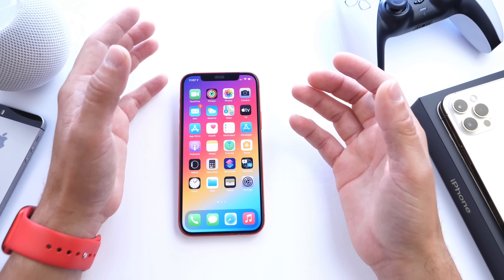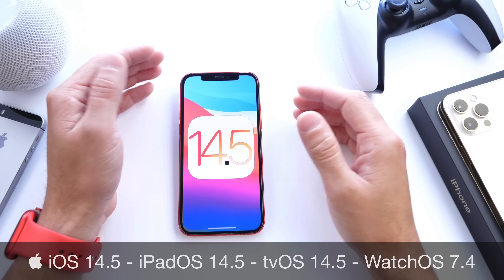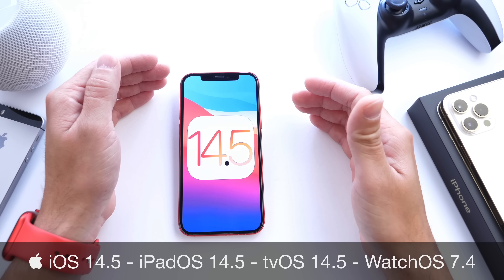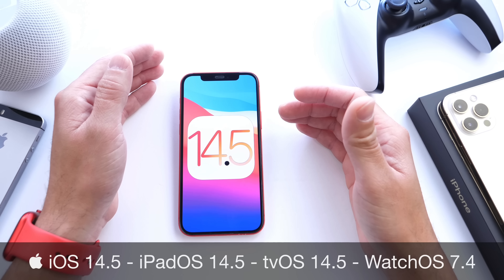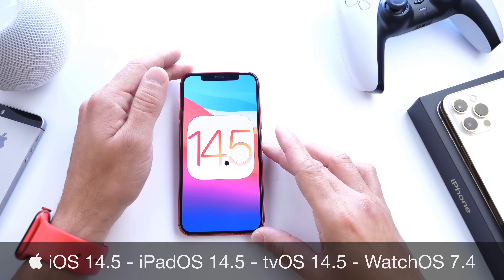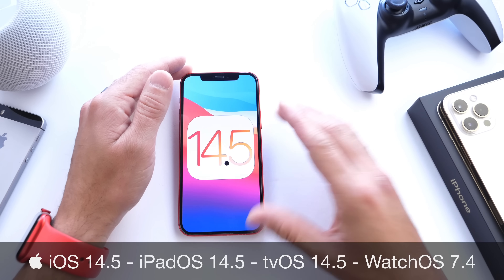Hey guys, welcome back to the channel. Finally, after over 80 days of beta testing, Apple has made it official. Today, Apple released iOS 14.5 to everyone worldwide and you can update your iPhone and iPad to the latest update. In this video, we're going to go over every new feature available for your iPhone. A lot of bugs have been fixed as well, and we'll talk about whether you should update to iOS 14.5.